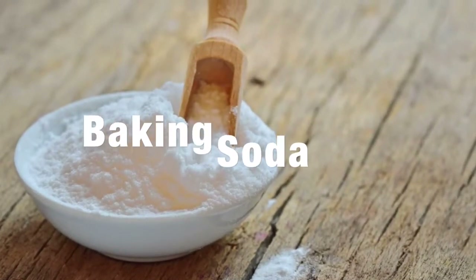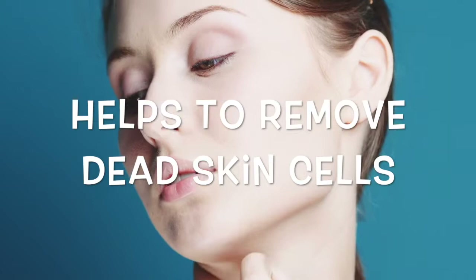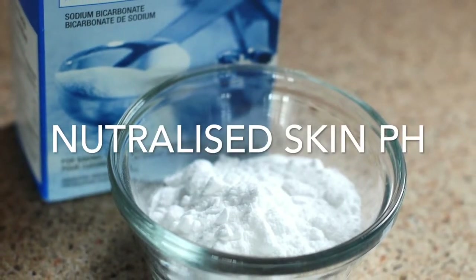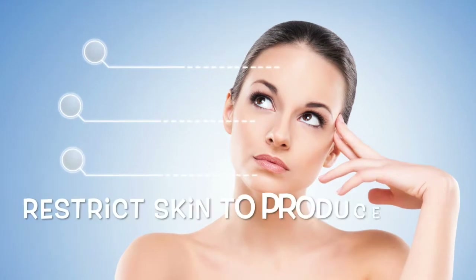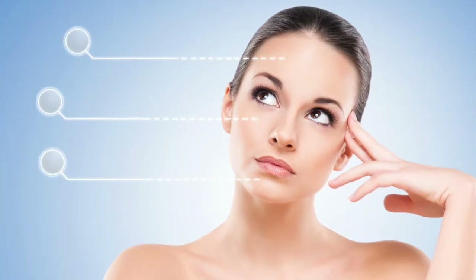Baking soda is not just for baking or keeping your refrigerator smelling fresh — the antiseptic quality of it makes it a wonderful product for your skin. It not only works as an exfoliant to scrub away dead skin cells, leaving the skin soft and smooth, it's also an incredible contender against those pesky blackheads. As baking soda helps to neutralize the skin's pH, it encourages the skin to produce less oil, which means that after regular use you may be able to say goodbye to those blackheads for good.